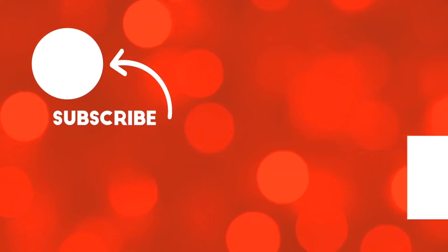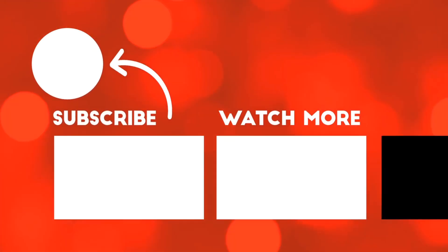So there you have it — the top 10 free things to do in Knoxville, Tennessee. If you enjoyed today's video, make sure to hit that subscribe button and give this video a thumbs up. Let us know in the comments below where we should travel to next, and let us know if you've ever been to Knoxville, Tennessee.